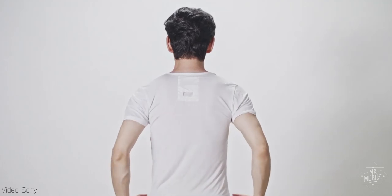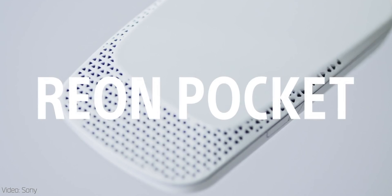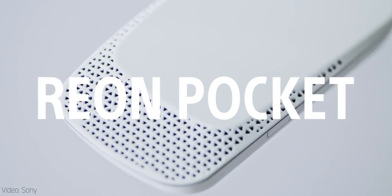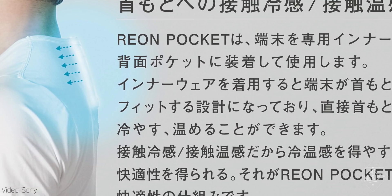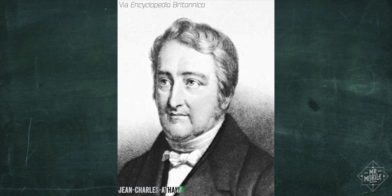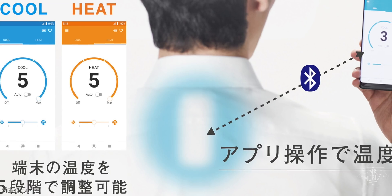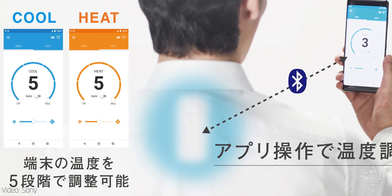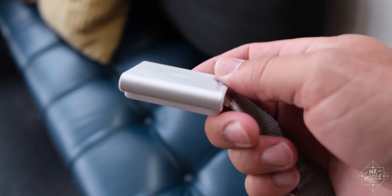The first item I want to call out actually isn't available yet, and I haven't even touched it. The Reon from Sony is a little gadget that drops into a neck pouch on a special undershirt. My fellow Americans might refer to this as a portable air conditioner, but it doesn't actually condition the air. Instead, it uses something called the Peltier effect to make itself cold, and then that sensation gradually passes to the rest of your body. I'll explain more about that phenomenon when I get to the last product in this video.